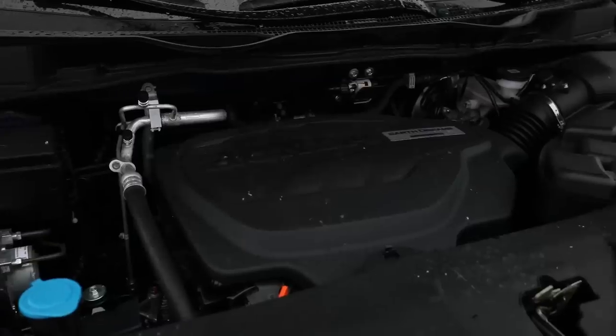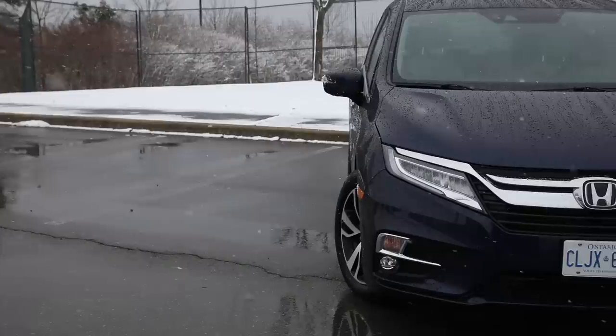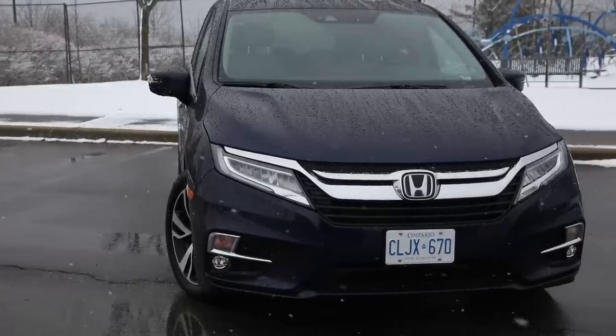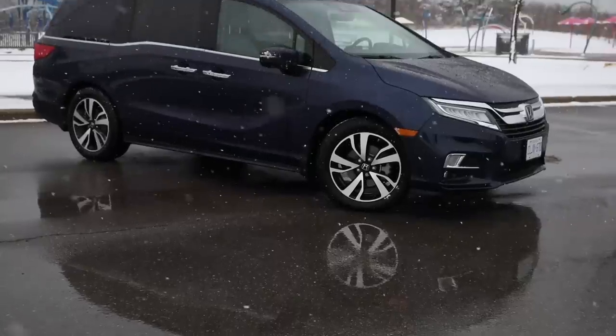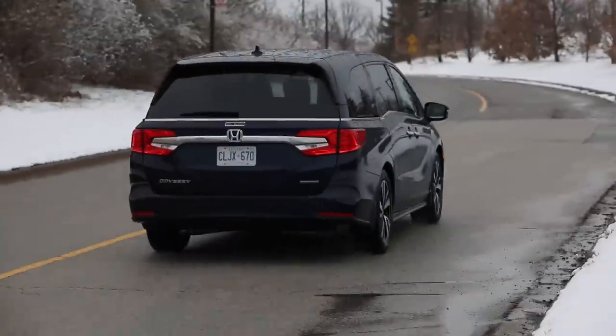Here we are in the Honda Odyssey. It has a 3.5-liter V6 naturally aspirated engine, 280 horsepower, 262 pound-feet of torque, and a 10-speed automatic transmission. Pretty good on gas and feels peppy when you put the foot down. Moving it around, it really feels like it's got a nice low center of gravity, which is unusual for a minivan — it stays planted and predictable. Still, you won't get enthusiastic about its driving dynamics and it does feel really heavy.